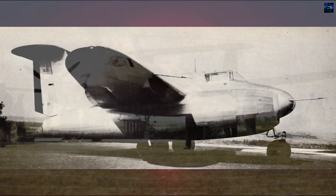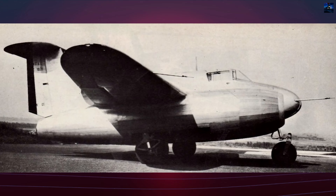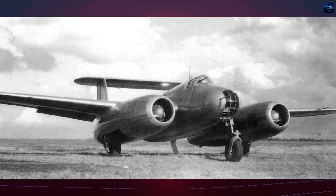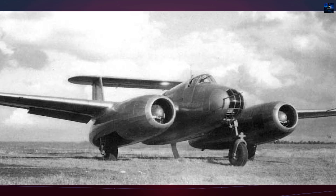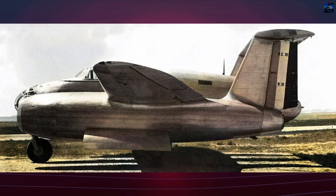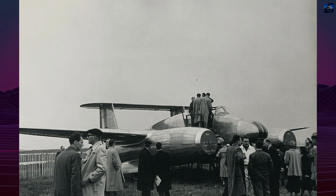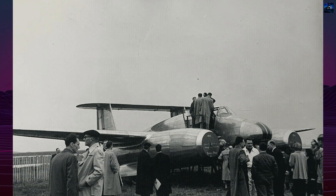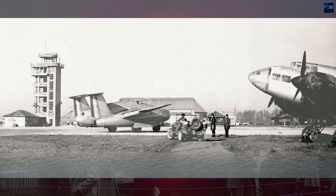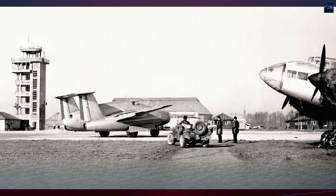Power came from two Gnome-Rhône 14R24 air-cooled radial engines producing 1,600 horsepower each. The NC-1070 could carry up to 800 kilograms, approximately 1,764 pounds, of bombs or a single torpedo beneath the fuselage. Fixed armament included four 20mm cannons mounted in the nose. Its robust tricycle landing gear was fully retractable, with the main gear units positioned within the engine booms. The aircraft also featured folding wings, catapult fittings, and arrestor gear for potential carrier operations.